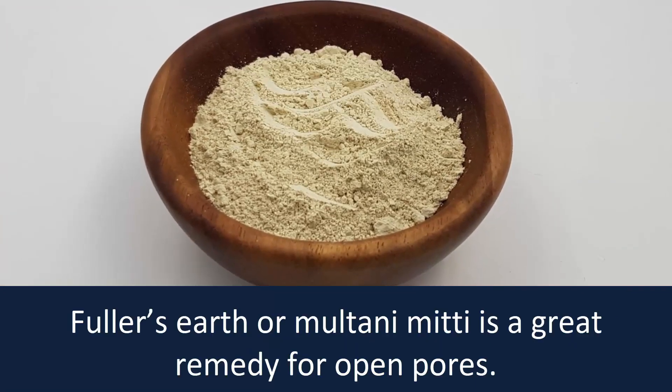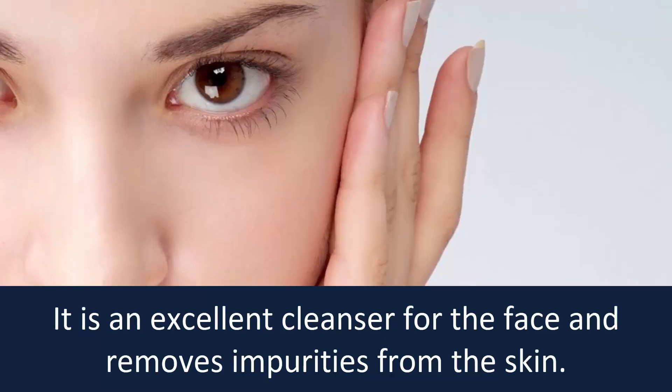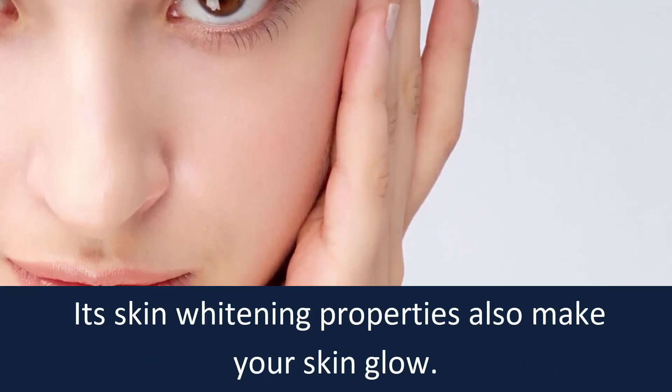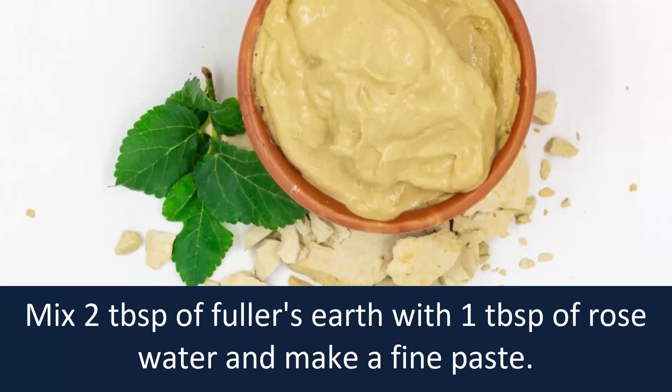Number two: Fuller's earth. Fuller's earth, or multani mitti, is a great remedy for open pores. It is an excellent cleanser for the face and removes impurities from the skin. Its skin whitening properties also make your skin glow.